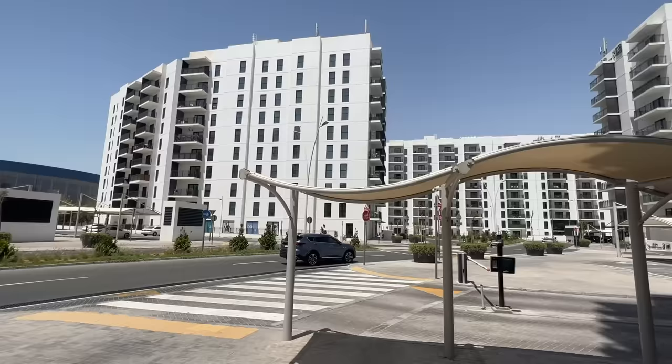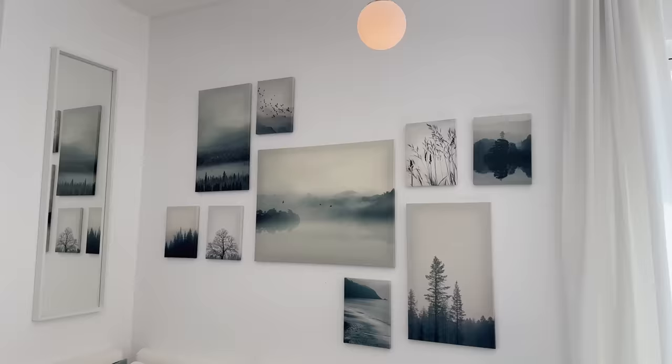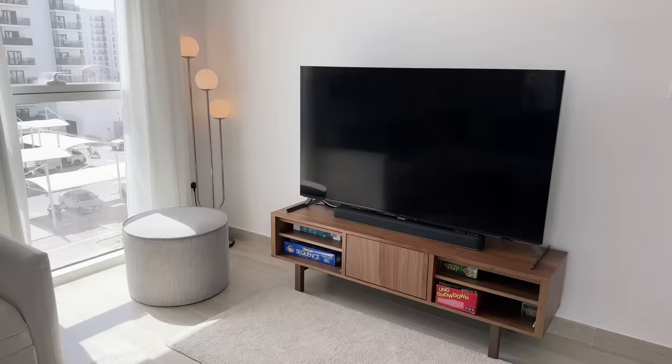We've made it to Yas Island — this is where we are going to be staying for the next two days. Finally checking in with all this luggage. Welcome to our Airbnb number two! It is so cute — it's an open kitchen situation happening right here.